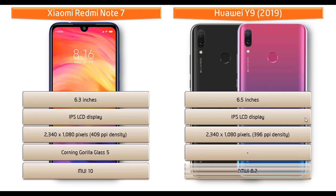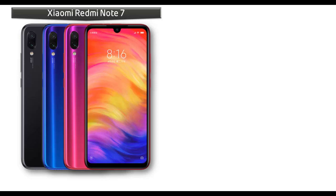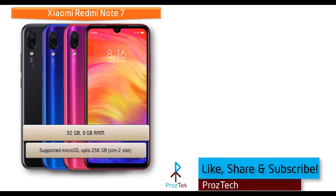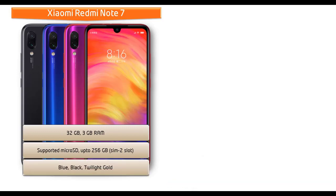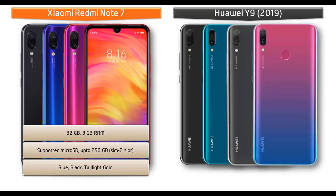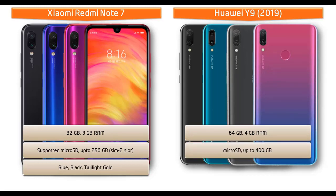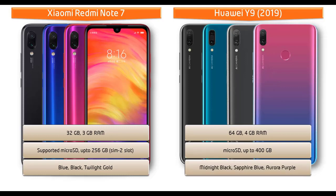This phone comes with EMUI 8.2 user interface. Talking about internal memory, the Xiaomi Redmi Note 7 is available in 32 GB primary storage with 3 GB RAM and supports microSD up to 256 GB, in blue, black, and twilight gold colors. Moving on to the Huawei Y9, it is available in 64 GB primary storage with 4 GB RAM and supports microSD up to 400 GB, in midnight black, sapphire blue, and aurora purple colors.